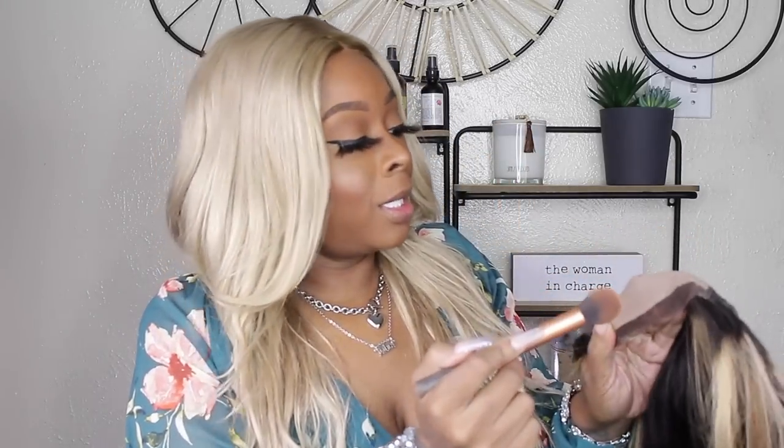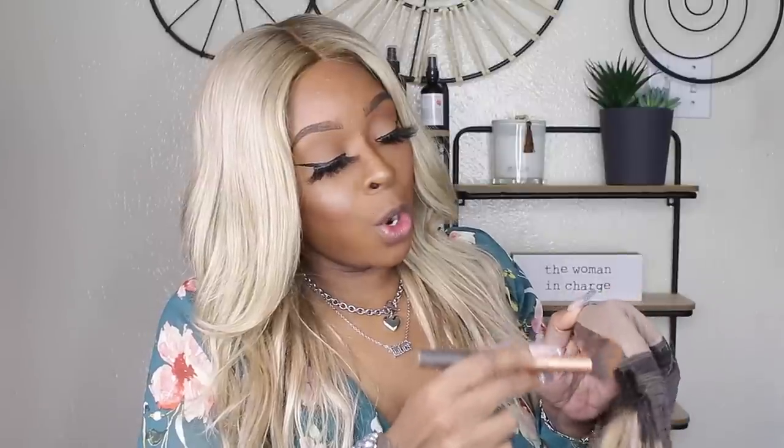I'm going to take my estate powder in amber honey and a real technique brush and just tint the inside of the wig a little bit. It has this cap right here and I'm not sure how that works — I've never received a wig with that. I'm quite sure it has a name but I'm not a hair hero. This is a t-part, so you don't get a lot of lace — you just get this right here, that's why it's like that.